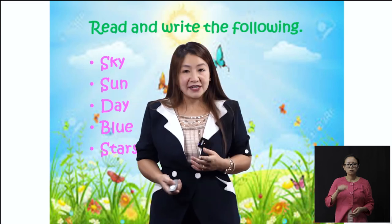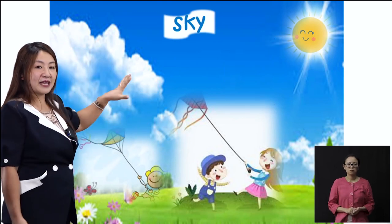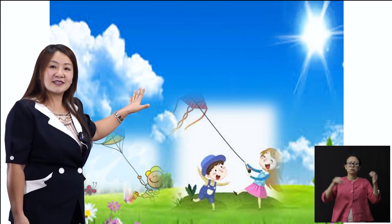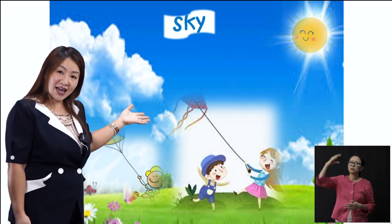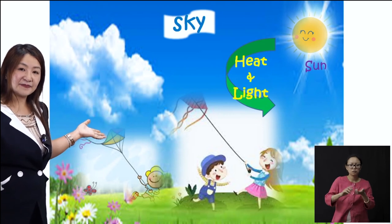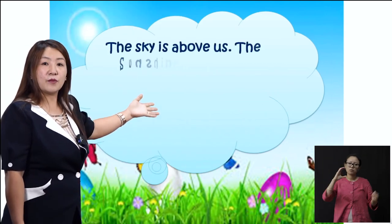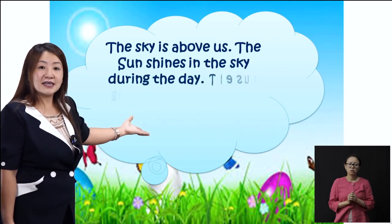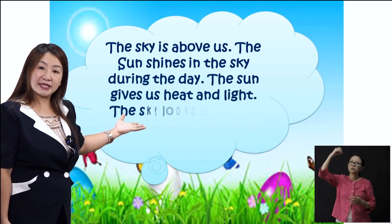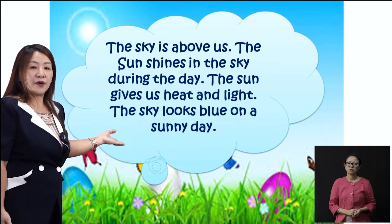Today we have learned about the sky. Let us have a quick revision. The blue expanse is called the sky. Then comes the sun, which gives us heat and light, and the clouds. The sky is above us. The sun shines in the sky during the day. The sun gives us heat and light. The sky looks blue on a sunny day.